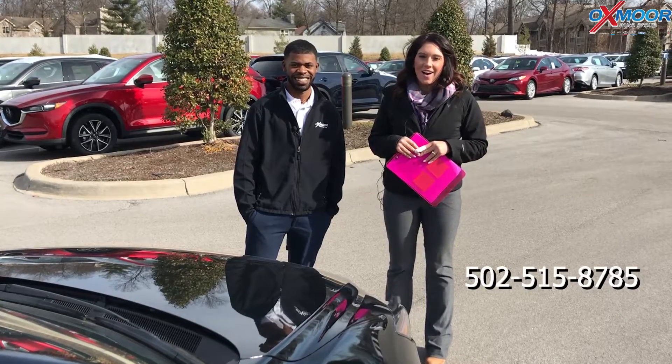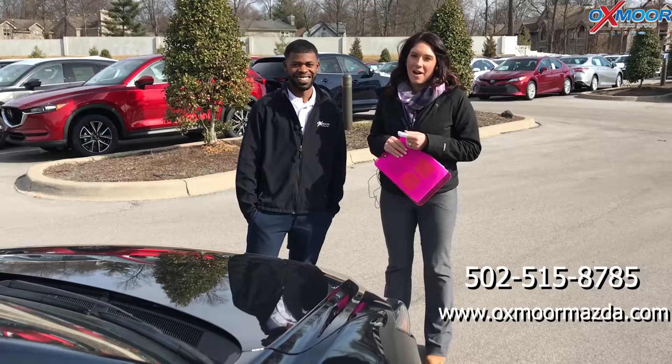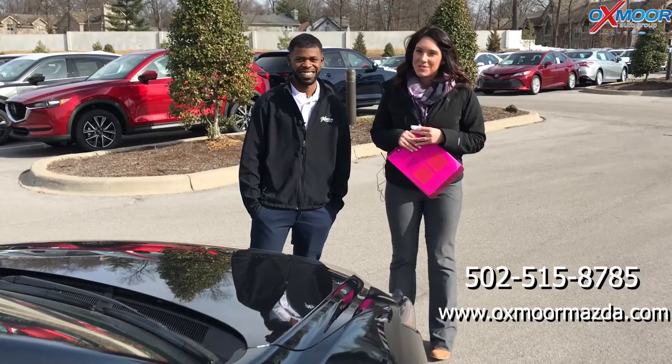You can also visit our website at oxmermazda.com and I will have a link to this specific one in the comments below. We appreciate you guys watching and hopefully we'll see you soon.